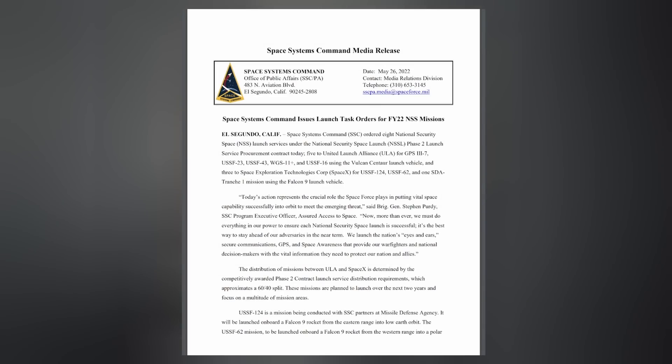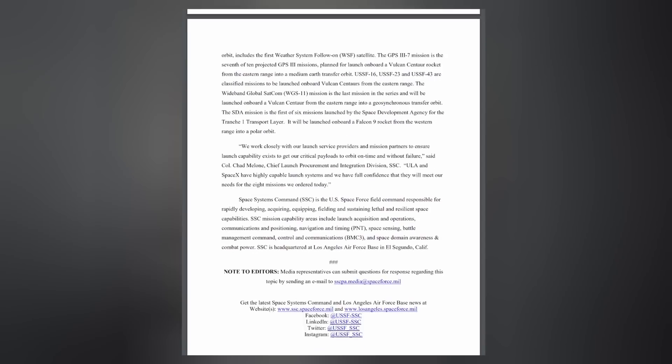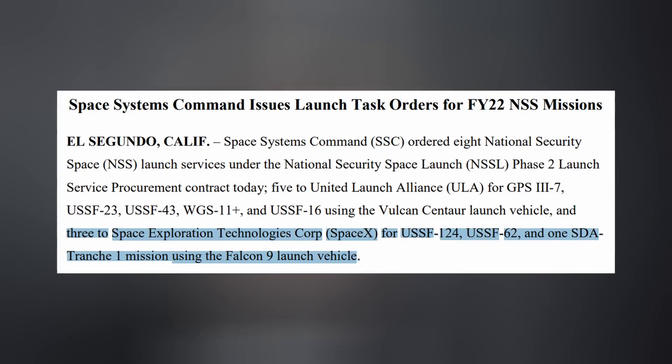The United States Space Systems Command has issued launch task orders for fiscal year 2022, which falls under the National Security Space Launch Phase 2 Launch Service Procurement Contract. They've ordered eight launches, three of which have gone to SpaceX: USSF-124, which will launch on a Falcon 9 from the eastern range into low Earth orbit; USSF-62, which will launch on a Falcon 9 from the western range into polar orbit; and same goes for Tronchuan.